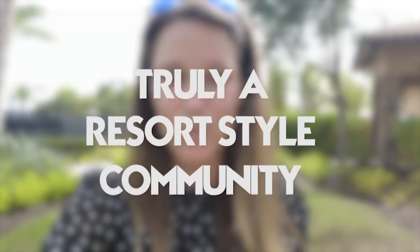Behind me are the HarTru Tennis Courts. Whether you're a tennis fan or a pickleball fan, they've got you covered here at Esplanade. There are also bocce courts behind the gates as well. So really everything that you want to do here — golf, wellness programs, wellness studio — everything that you really want to do, they've got you covered.